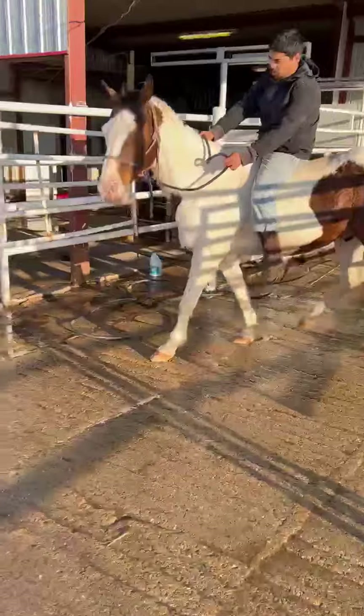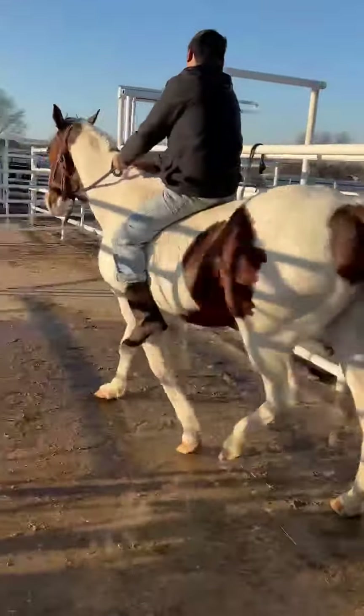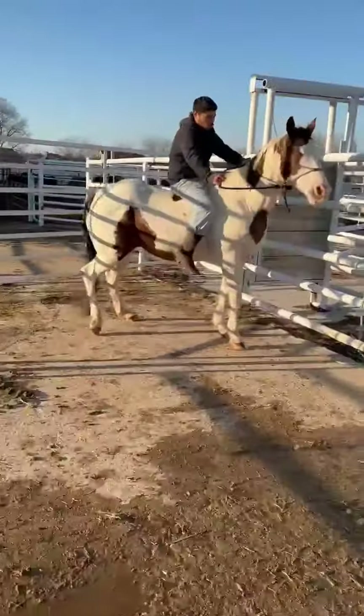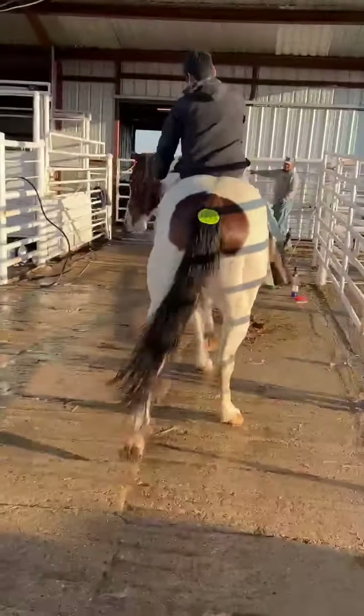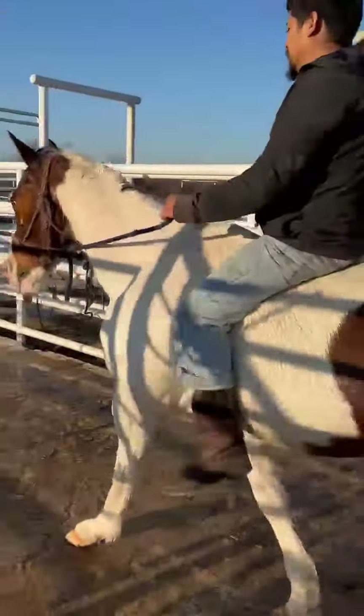None of these horses have seen concrete like this ever in their lives, much less been rode bareback on top of it. Anyways, that's 8805 — private message Kauffman Horses for more information.